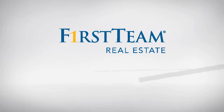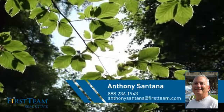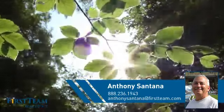At First Team Real Estate, you'll find a wide selection of listings. This video is brought to you by your real estate agent, Anthony.